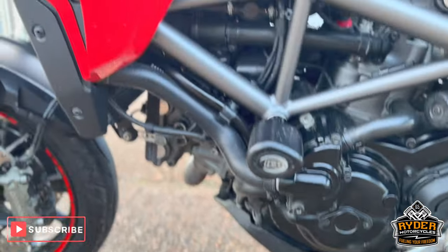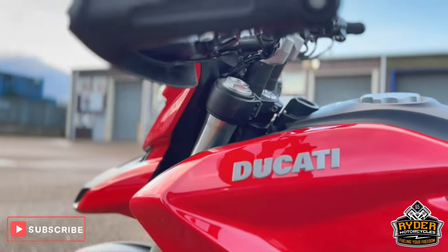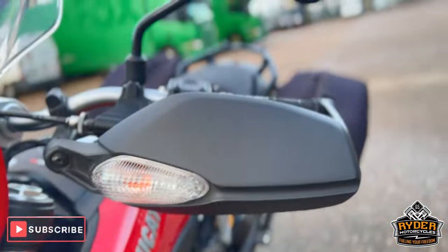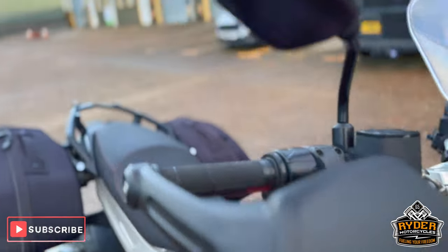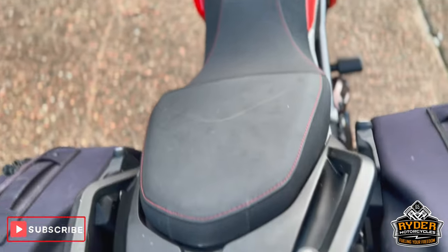Everything this side is all nice. All the panels there are good. The forks this side are good, and the handguards are good. Coming to the rear, the seat is in nice condition.